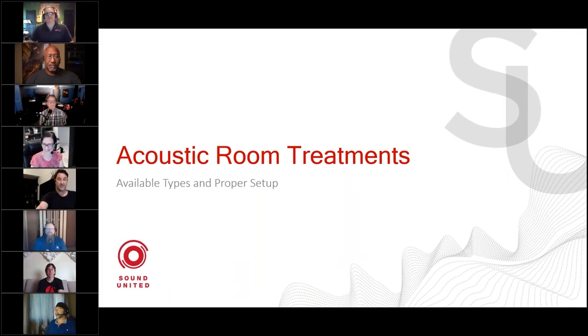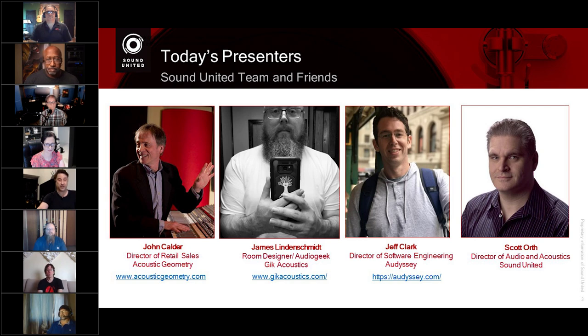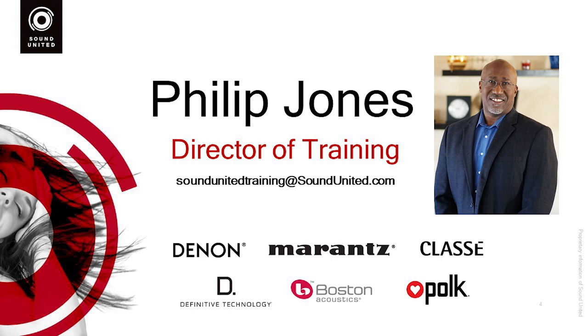Greetings, everyone. Thank you for being with us again. We have four special guests joining us today: John Calder, Director of Retail Sales at Acoustic Geometry based on the East Coast in Minnesota; James Lindenschmidt, room designer and audio geek at GIK Acoustics based in Atlanta; Jeff Clark, Director of Software Engineering at Odyssey in LA, California; and our own Scott Orth, Director of Audio and Acoustics at Sound United in Baltimore. Hosting from his lovely theater room today is Phil Jones, our Director in Carlsbad, San Diego. Take it away, Phil.